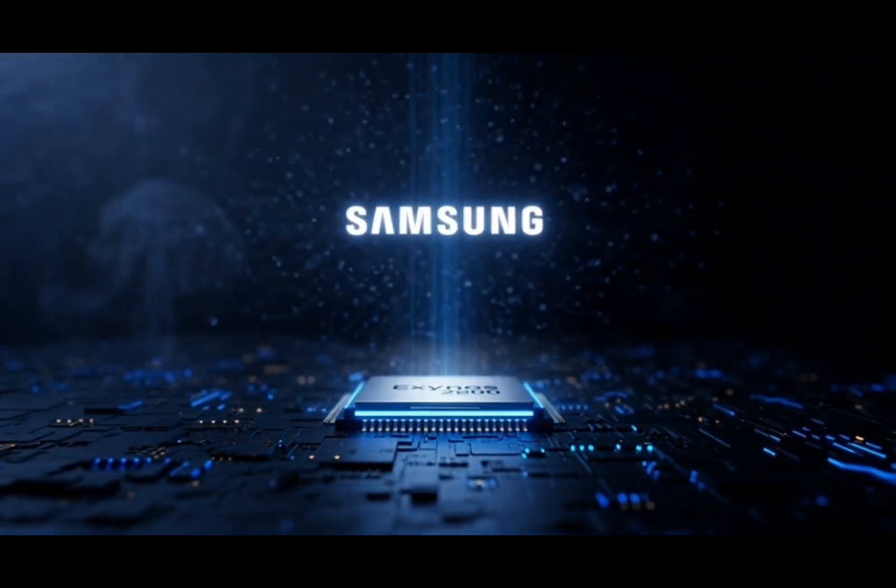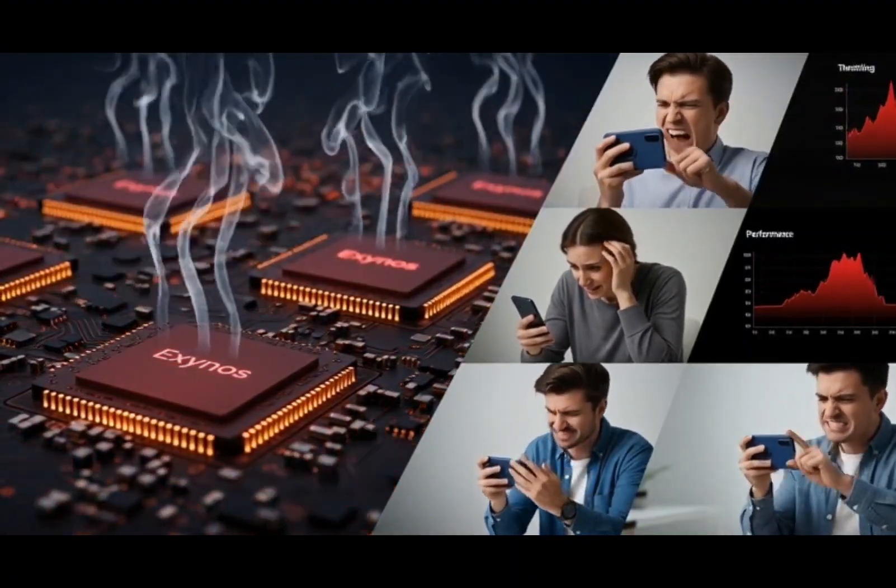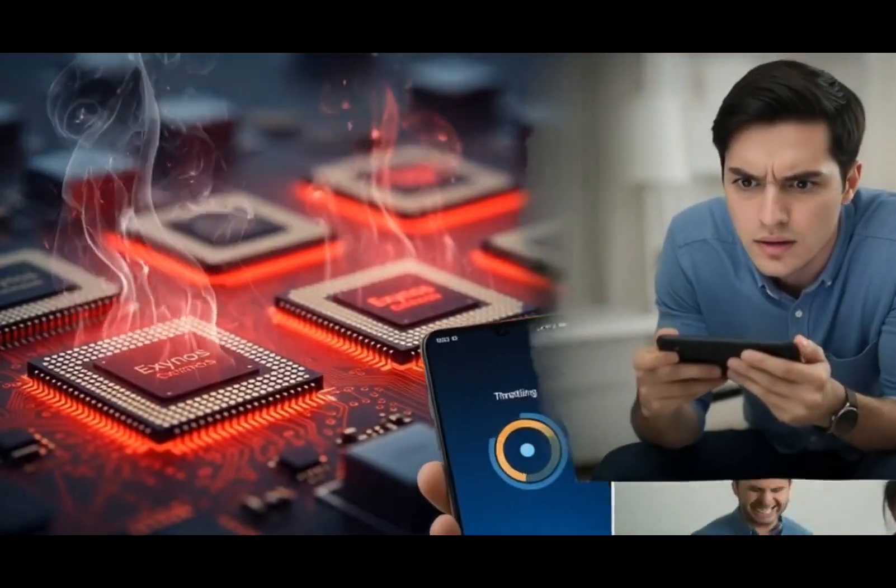People still remember the overheating issues, weak battery life, and modem problems from older chips like the Exynos 990, 2100, and 2200.